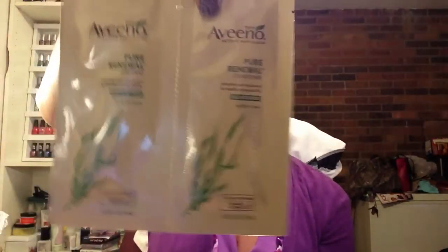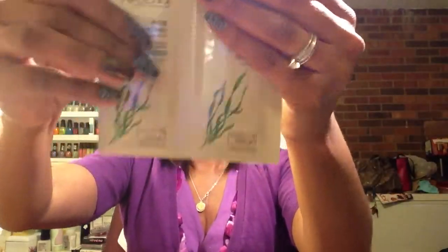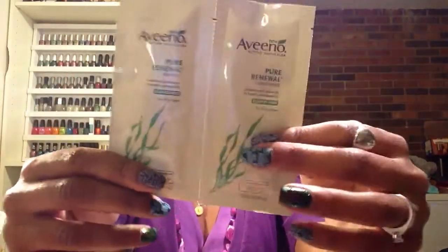The first sample item is the Aveeno Active Naturals — it says that it's new. It's a Pure Renewal Shampoo which refreshes and rebalances for healthy, manageable hair, sulfate-free for all hair types. It has seaweed extract, and then the next is the conditioner that goes along with it. This is a sample packet, probably enough for one, maybe two uses.